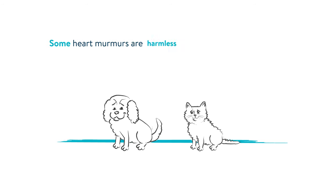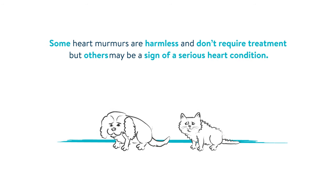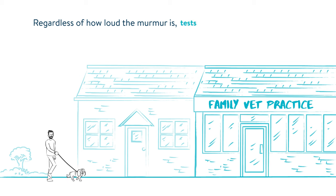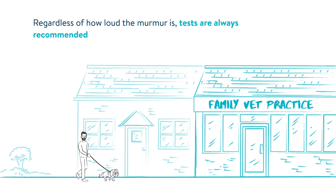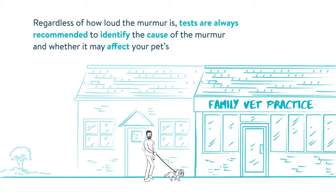Some heart murmurs are harmless and don't require treatment, but others may be a sign of a serious heart condition. Regardless of how loud the murmur is, tests are always recommended to identify the cause of the murmur and whether it may affect your pet's health.